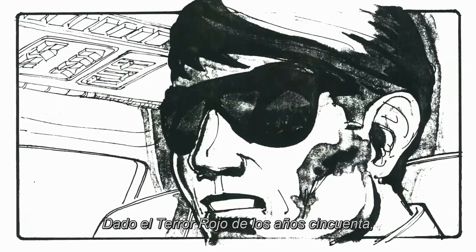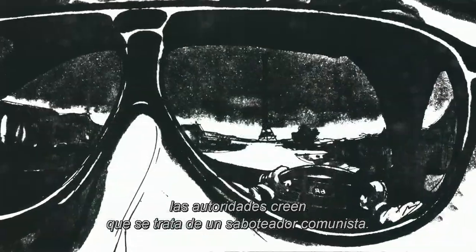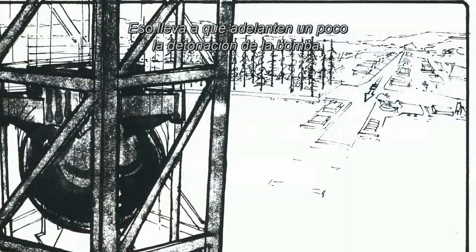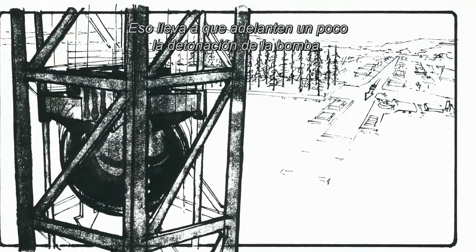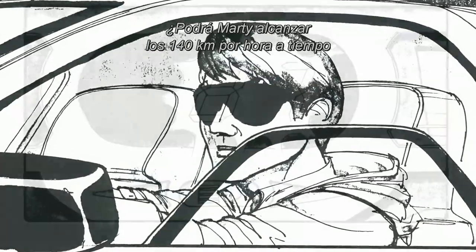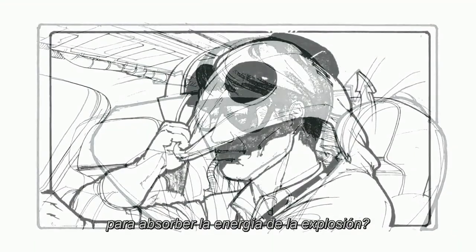Of course, with the Red Scare in the 1950s, the people on duty think that it's a communist saboteur. And so one of the reverses here is that they drop the bomb a little bit early. So the question is, will Marty accelerate to 88 in time to absorb the power of the blast?